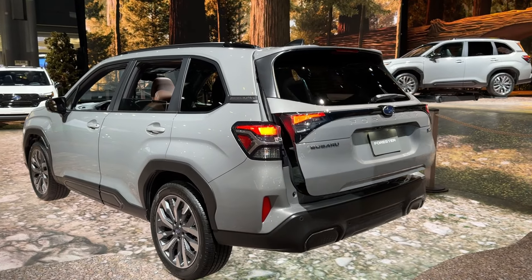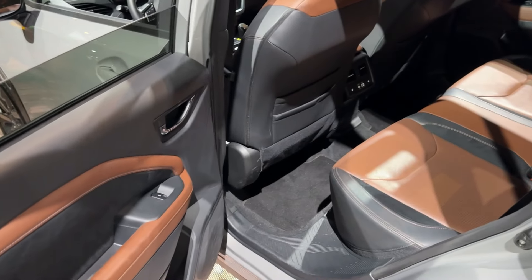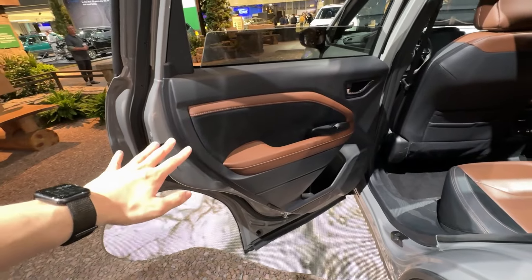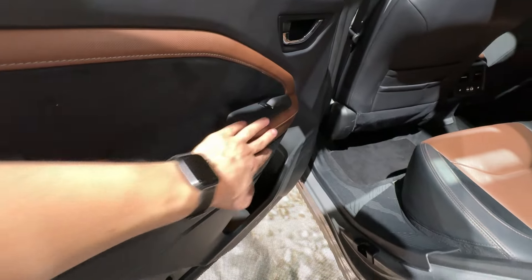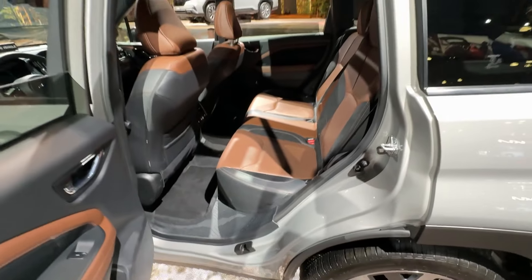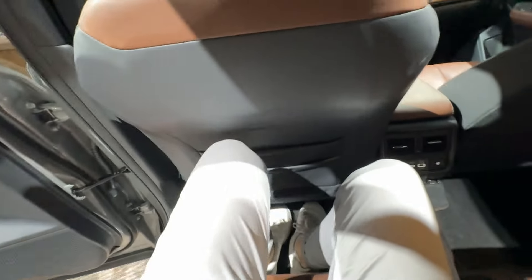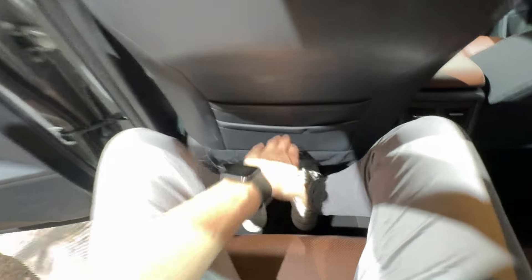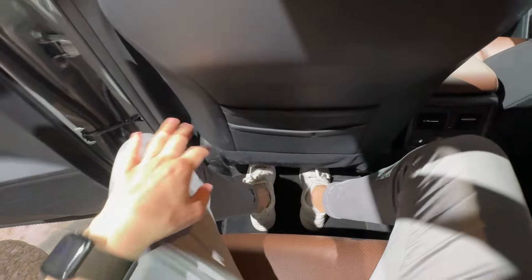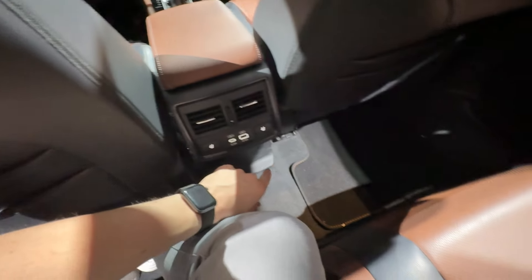Moving to the rear seats on this Touring model, there's a nice new blended material — a faux suede style with a matching material going around the door panel. There's a great amount of rear legroom; I can move around pretty freely. We have a double-triple-layer rear cubby, plenty of foot and knee room, heated rear seats, and both USB-C and USB-A ports.